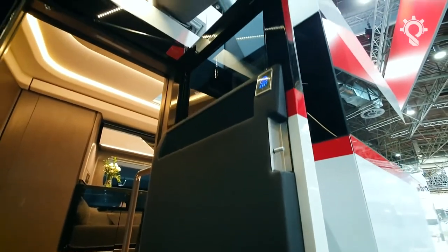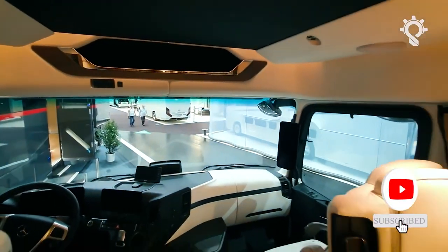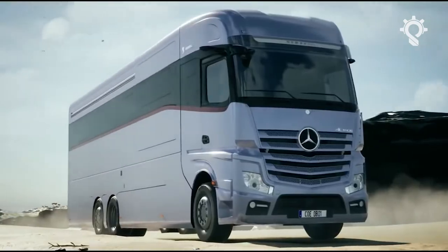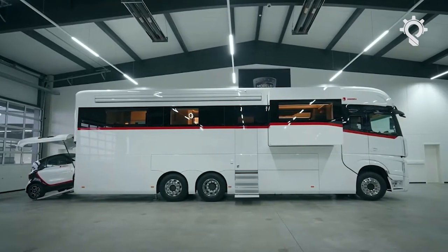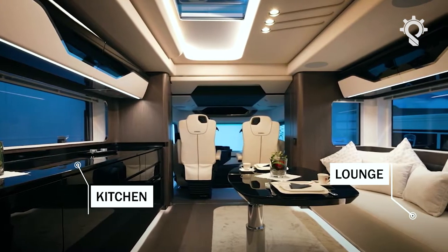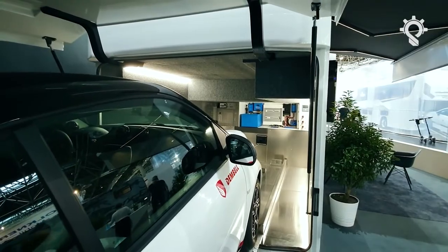It is extremely elegant, very lavish, comfortable, and tech-packed. This model was built on a Mercedes-Benz Actros GigaSpace with all the existing extras, two slide-outs in the lounge and the kitchen, and a small garage for a small and practical car like a Smart.